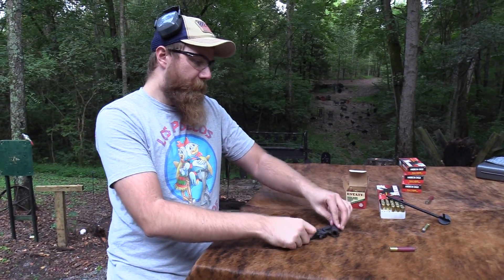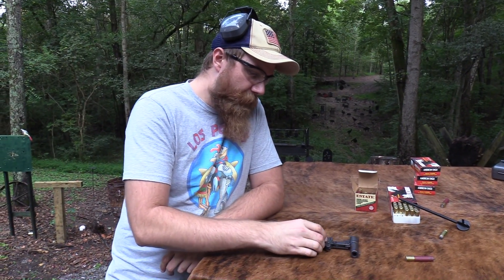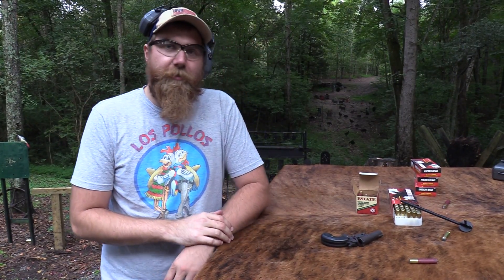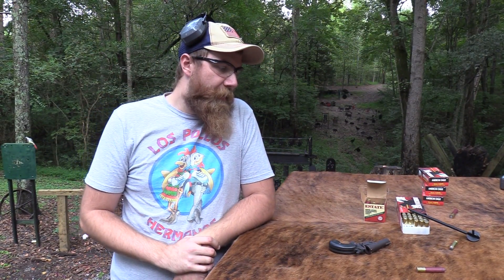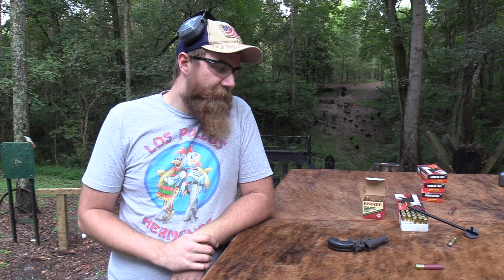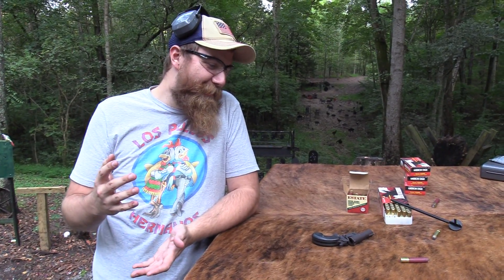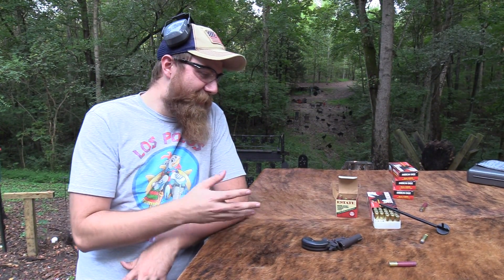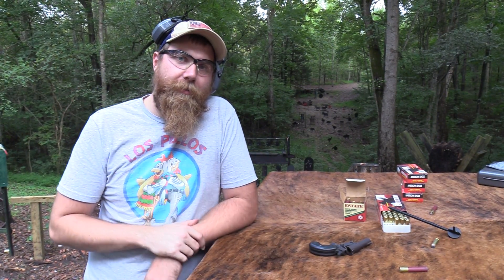I just wanted to show you guys this thing — I thought you might find it interesting. It's kind of rough; the grip is cracked and everything. But it's just a fun little gun. I've had it for a long time now. It kind of sucks, to be honest. But there's something neat about it, even though it sucks. Dad really hates it. But anyways, I hope you guys enjoyed that, and I'll talk to you later.